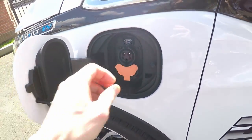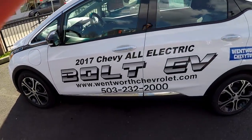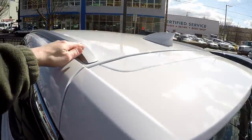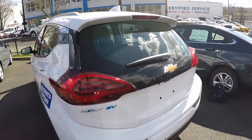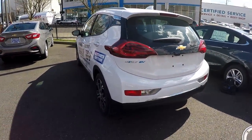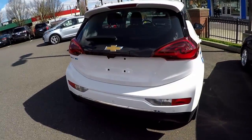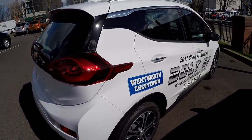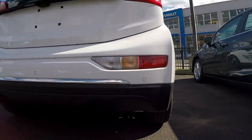My first impressions of the vehicle — I couldn't help but notice, as I was looking at the car in person for the first time, is the resemblance to a Nissan Leaf. I own a 2012 Leaf myself and I've owned it for about a year and a half, so I'm very familiar with the dimensions, the view out, and the overall form factor of the vehicle. And this vehicle, the Bolt, is really almost a carbon copy of the Nissan Leaf.